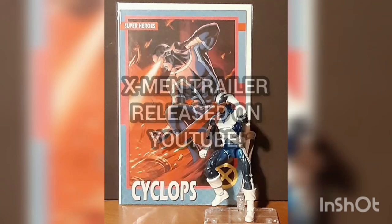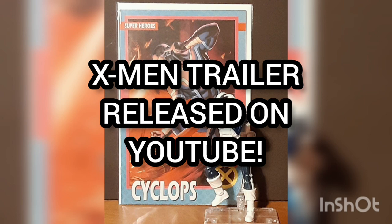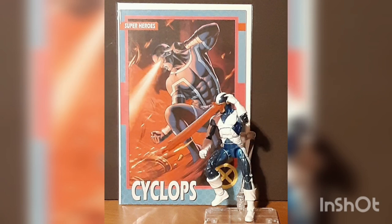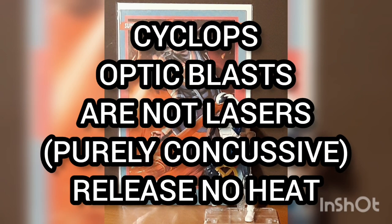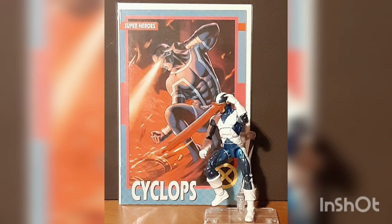Another Geek Fact: Marvel released a trailer for this new series on YouTube to promote it. Bonus Geek Fact: Cyclops' optic blasts are not lasers, but are composed of pure concussive force, and therefore generate no heat aside from friction.